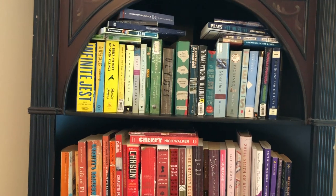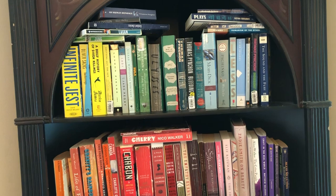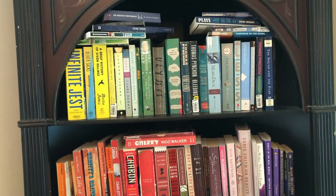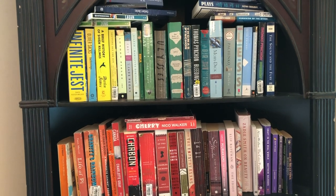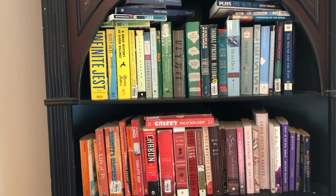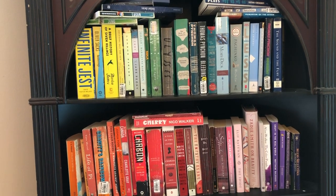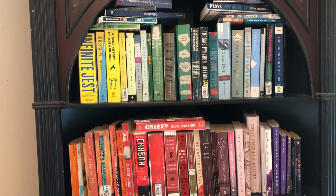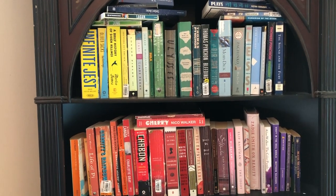I hope you guys enjoyed that video. If you want me to do a video review on any of these books, please leave a comment below before I pack all these books into boxes. I'd love to hear if there are any books here that you guys have read and want to talk more about. If you're able to support my channel, I have a link below to my Ko-fi page where you can make a one-time three dollar donation to my channel. It really helps me out and allows me to purchase these books to review for you guys. Thanks a lot for watching.